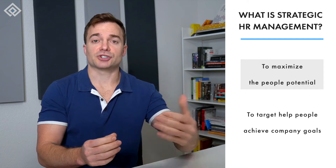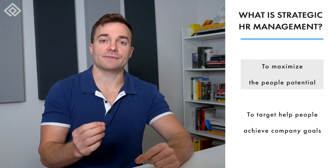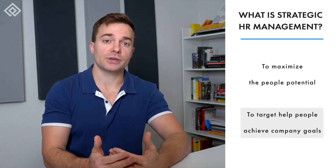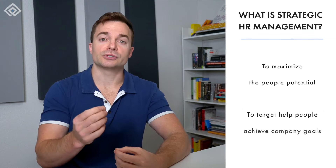The main difference between HR management and Strategic HR management is that HR management focuses on managing the regular day-to-day HR duties, while Strategic HR management focuses on helping employees and the HR department achieve company goals through strategic working.